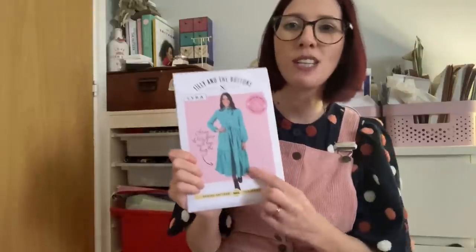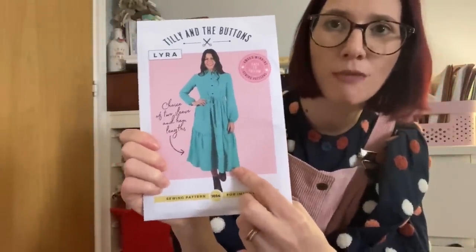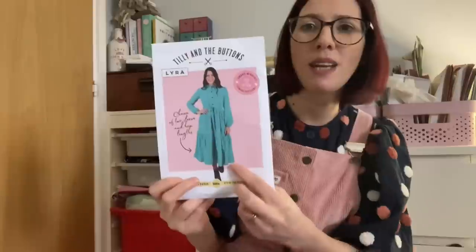Those are some of my favourite versions of the Lyra shirt dress, which was definitely a star pattern for me last year. I absolutely loved sewing it up and I saw so many gorgeous versions from other sewists too.